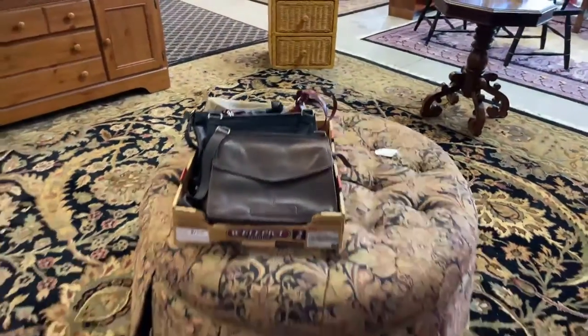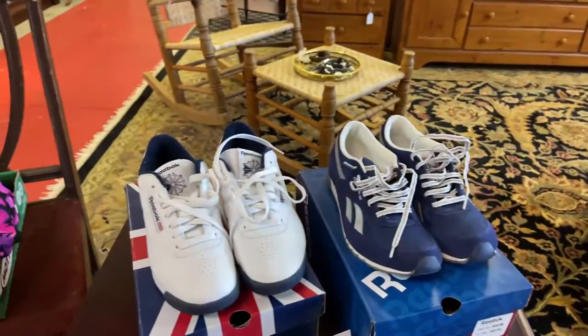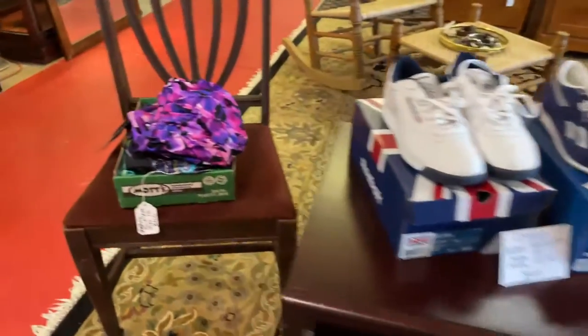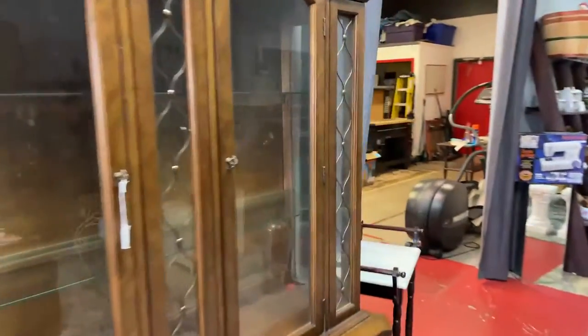We've got these pieces over here, and we've got this really cool ottoman hassock. We've got some cool collectible purses. Ladies Reeboks — look at them, I think they're brand new or darn near brand new. All kinds of neat stuff. We have swimsuits — look, Feel Slim swimsuits. Got a nice china hutch right here.